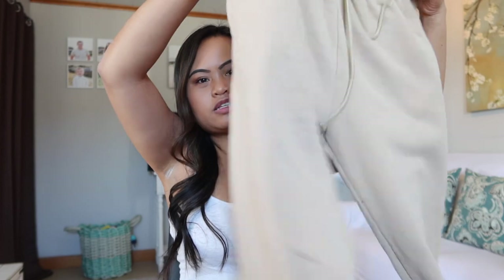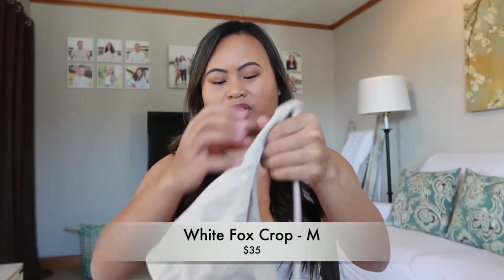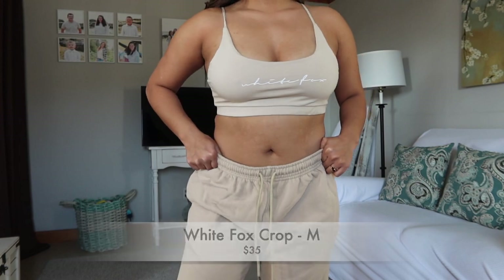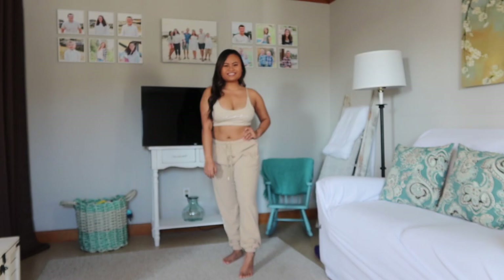The next set I got was from White Fox — it's a pair of sweatpants and a sports bra. The sweatpants are tan with a drawstring and pockets. They're pretty thick but not as soft as I anticipated, though still comfortable. This was honestly my first purchase from White Fox for myself — I had bought things for my sister and niece and they both said they really liked the clothes. So I decided to buy something for me too. The sports bra says 'White Fox' across the top in white and is super comfy. 10 out of 10, I recommend shopping at White Fox.